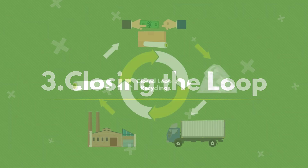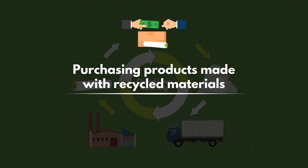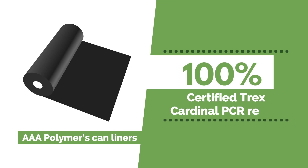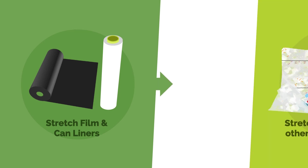Closing the loop: Close the loop on recycling by purchasing products made with recycled materials. For example, AAA Polymer's post-consumer recycled can liners are made with 100% certified Trex Cardinal PCR resins, which can be made from your plastic stretch film scraps and other recycled content.